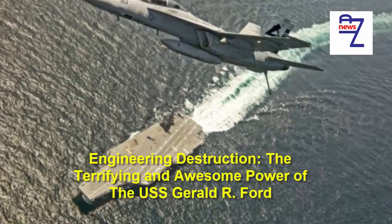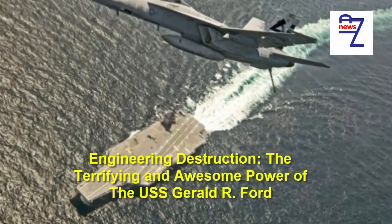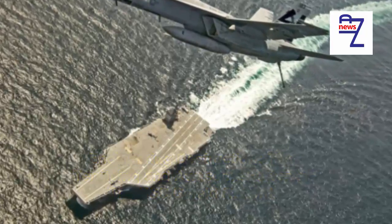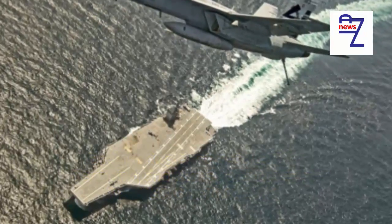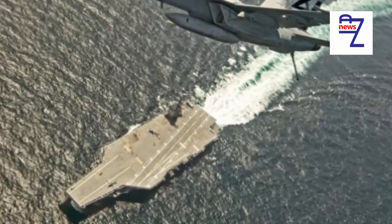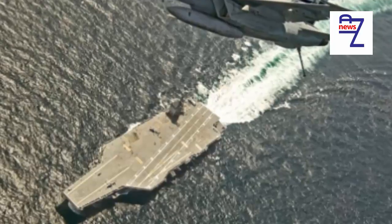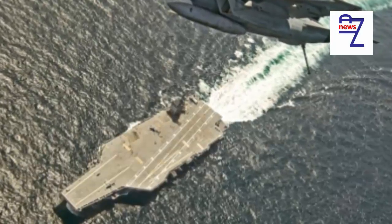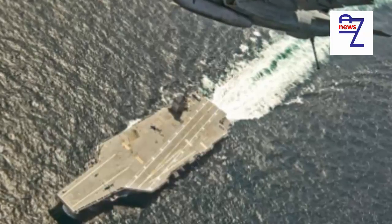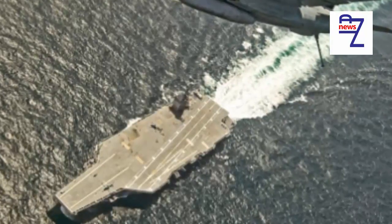Engineering Destruction: The Terrifying and Awesome Power of the USS Gerald R. Ford. The USS Gerald R. Ford CVN-78 is a whole new class of aircraft carrier. Officially commissioned by the US Navy and Newport News Shipbuilding Company, the nuclear-powered aircraft carrier represents the first major redesign to a US Navy aircraft carrier in over four decades.